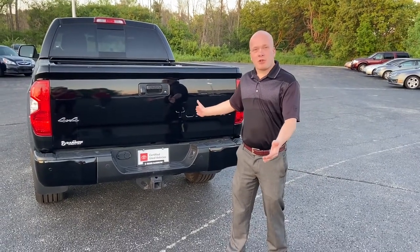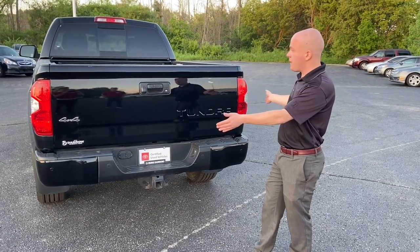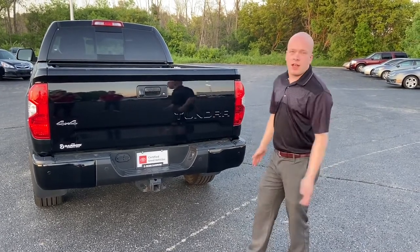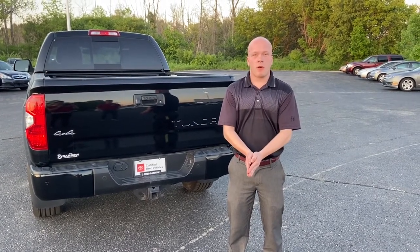Come on down, check out our 2018 certified used Toyota Tundra that comes with its 7-year, 100,000-mile powertrain warranty. Give us a call at any time at 262-334-9411 and ask for sales. You guys have a great rest of your day.